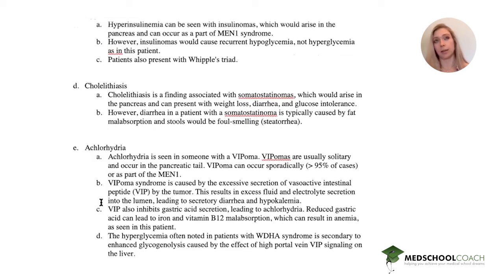VIP also inhibits gastric acid secretion, leading to achlorhydria. Reduced gastric acid can lead to iron and vitamin B12 malabsorption, which can cause anemia as seen in our patient. The hyperglycemia noted in patients with this syndrome is secondary to enhanced glycogenolysis due to high portal vein VIP signaling to the liver. We just need to know that you can see hyperglycemia with a VIPoma.